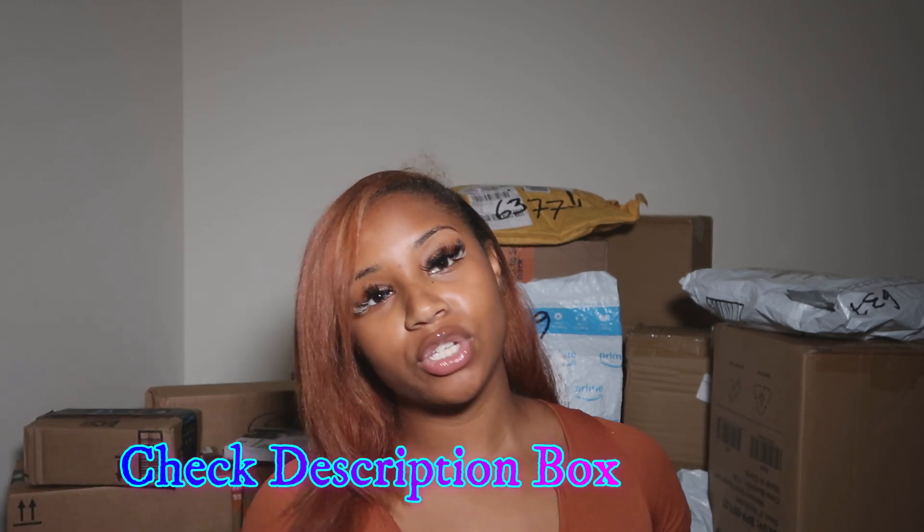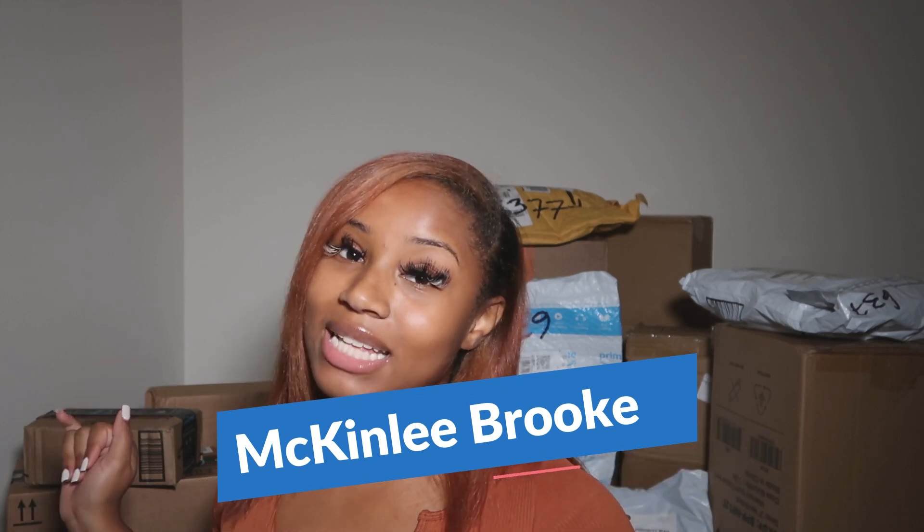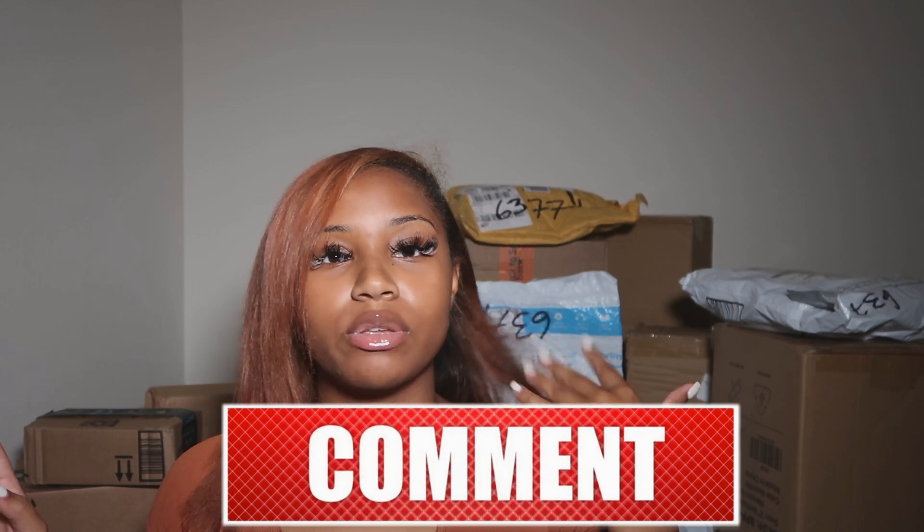Everything will of course be linked down in the description box. If you don't know who I am, I'm McKinlee Brooke and I make fashion vlogs here. If you're interested in that type of content, definitely head over to my channel and leave a subscribe. It helps me so much. Alright, so we're gonna start off with the small packages.